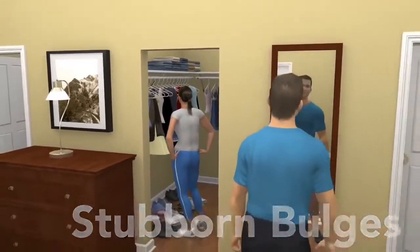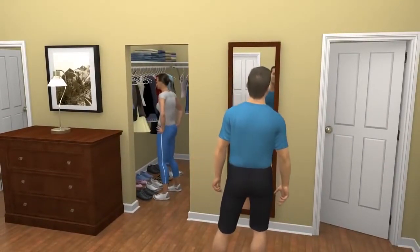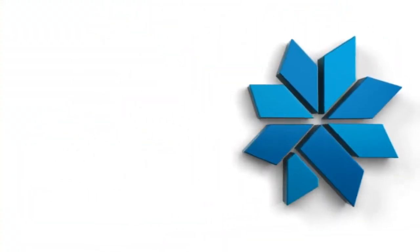So your jeans don't fit, your little black dress is too little, and your mojo is MIA. But now, there is something you can do to get rid of the bulges that are keeping you from feeling your best.